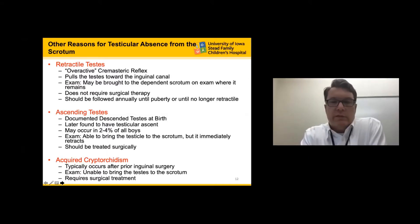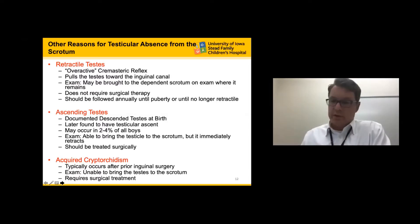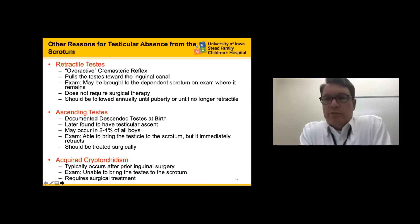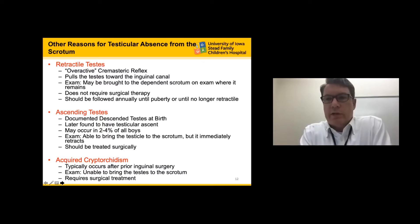The ascending testicle refers to testicles which were documented to have descended at birth, but later the pediatrician identifies they've ascended into the inguinal canal. On examination, you can palpate the testicle within the inguinal canal, bring it to the scrotum, but it immediately retracts. This occurs in about 2% to 4% of all boys and should be treated with standard orchidopexy. Acquired cryptorchidism occurs secondary to prior inguinal surgery; often seen in children who had a prior inguinal hernia repair. These patients cannot have the testicle brought to the scrotum and require surgical treatment.